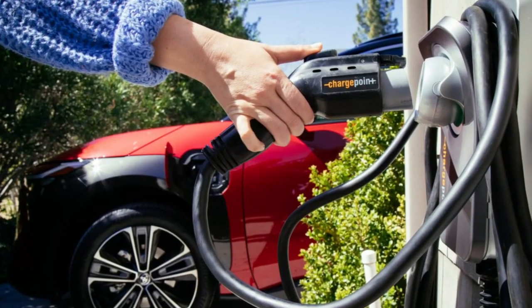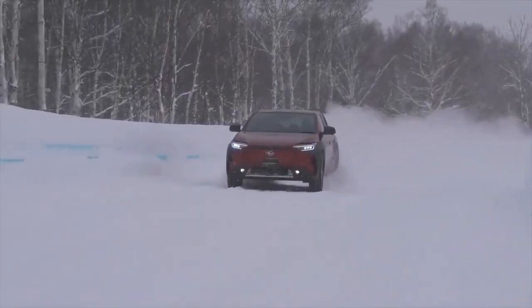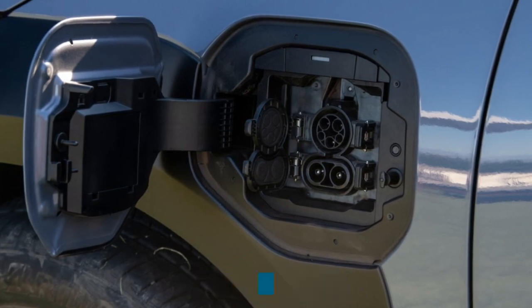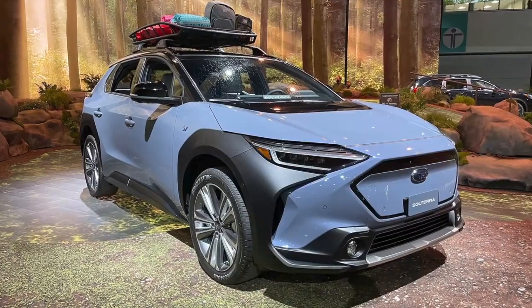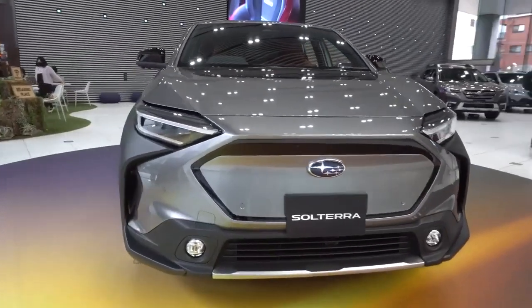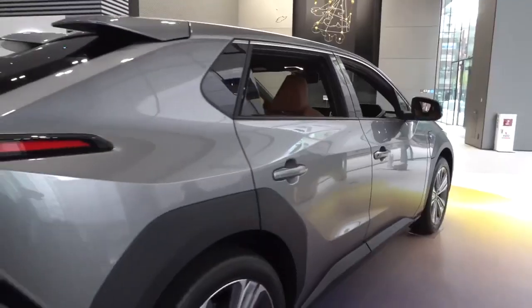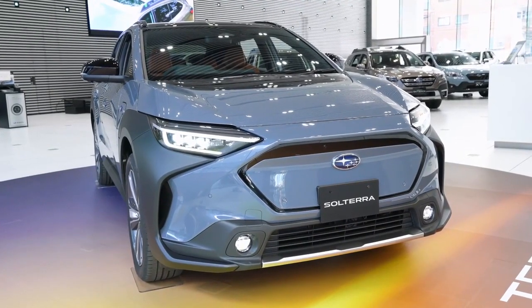The Solterra can also be home-charged. After you get your Subaru Solterra in 2023, you'll have two options for charging your all-electric SUV. Your purchase will contain a Level 1 charger that may be used with any regular 120V outlet — simply plug in your vehicle before going to bed, and in the morning you'll have a fully charged battery. If you need faster charging in your garage, you can have a Level 2 system installed, which supplies 240V to your vehicle's battery for faster charging times.